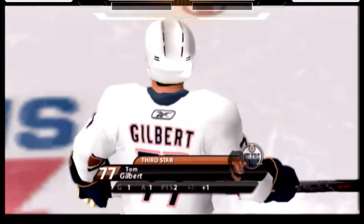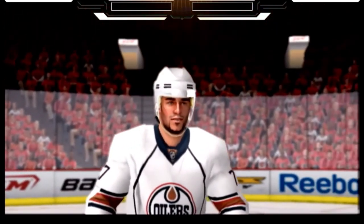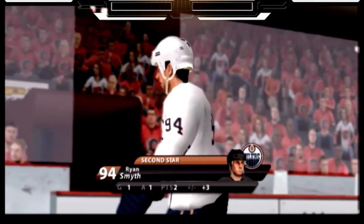Tonight's third star for Edmonton — number 77, Tom Gilbert. Tonight's second star, Edmonton number 94.